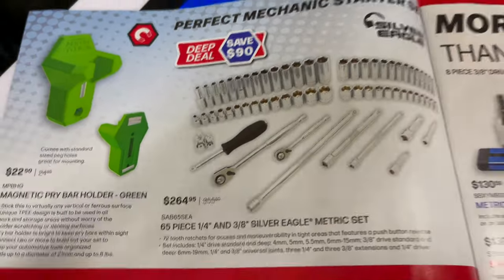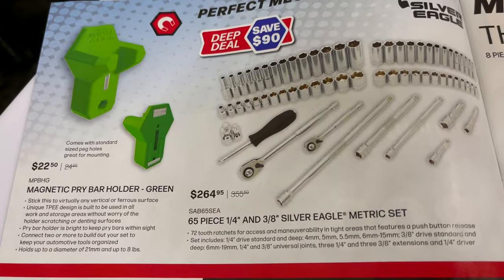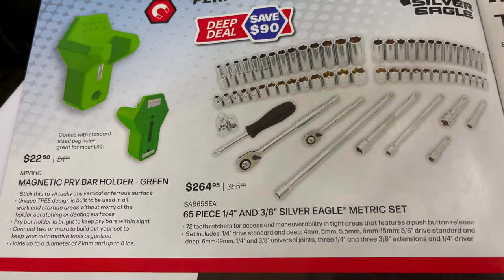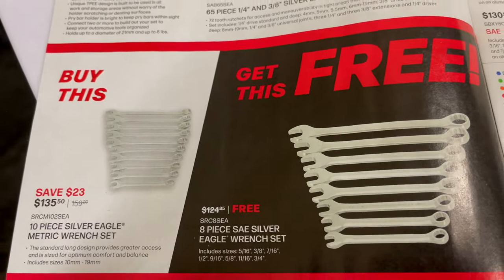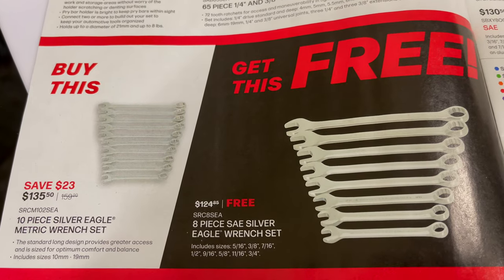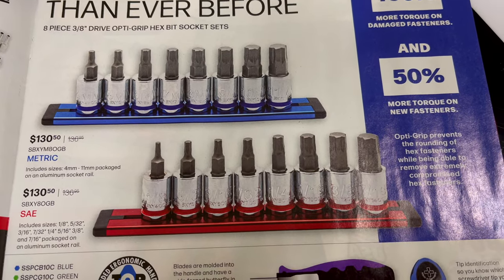On the inside cover they've got some Silver Eagle sets — a 65-piece quarter and three-eighths metric kit for $264.95. They've got the magnetic pry bar holder in green for $22.50. There's a BOGO deal on the Silver Eagle wrench sets: buy the 10-piece Silver Eagle wrench set in metric for $135.50 and get the SAE for free, saving you $124.85.